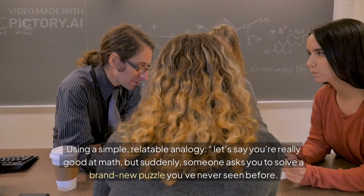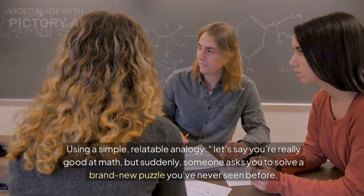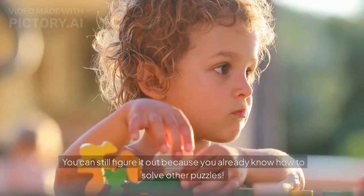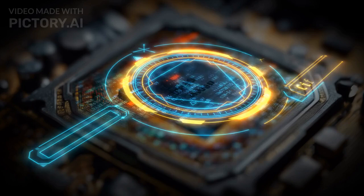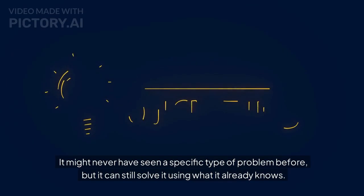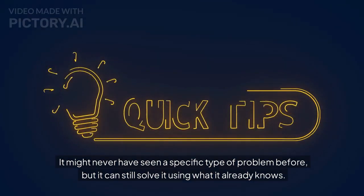Now, zero-shot learning. Let's say you're really good at math, but suddenly someone asks you to solve a brand new puzzle you've never seen before. You can still figure it out because you already know how to solve other puzzles. That's what AI does with zero-shot learning — it might never have seen a specific type of problem before, but it can still solve it using what it already knows.